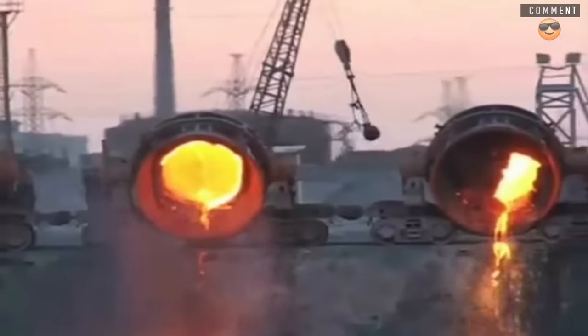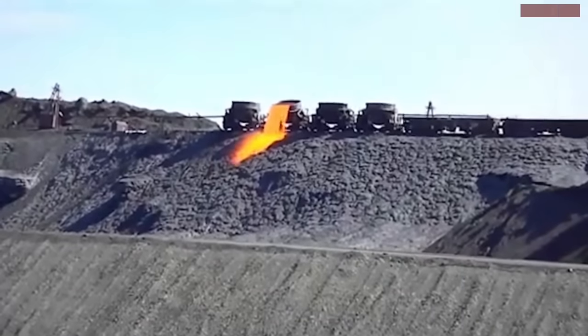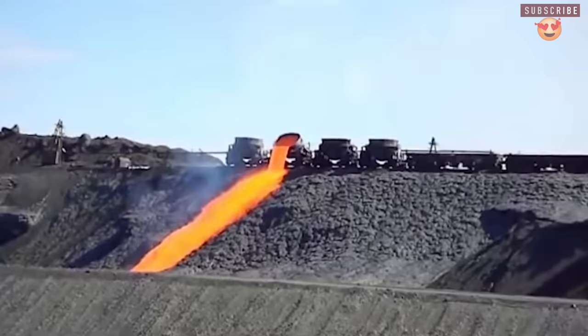Slag also brings other hazards to workers, though they are less visible. In some occasions, slag emits toxic gases that could be lethal if workers do not have the proper protection.